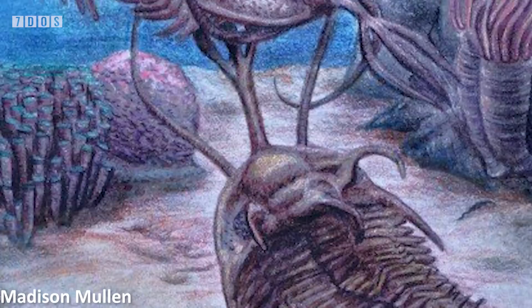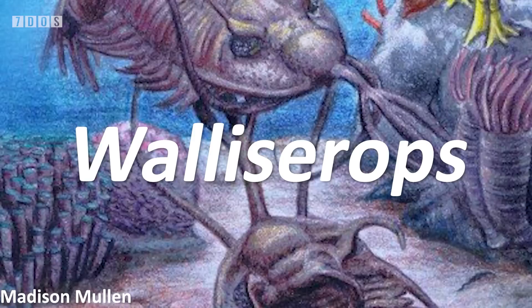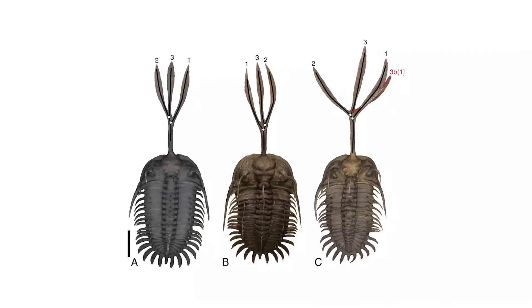Thanks, Doug. First in the news this week is a new paper reporting on an amazing new specimen of a trilobite with a very unusual feature. This specimen is a member of the genus Wiley-Serops, a trilobite found in Morocco that lived during the Devonian period and is famous for possessing trident-like structures on the head segment.